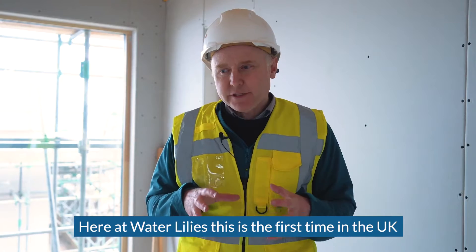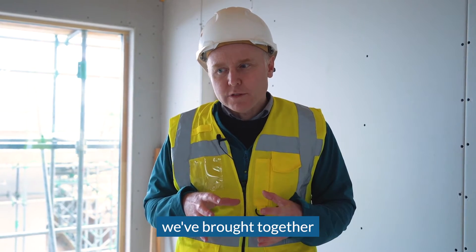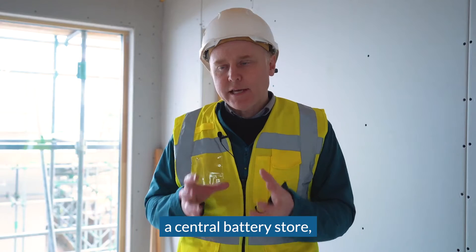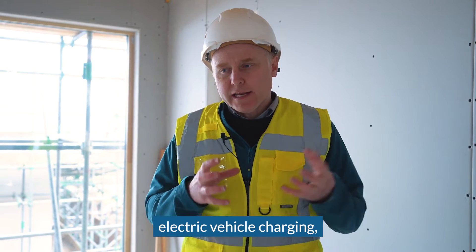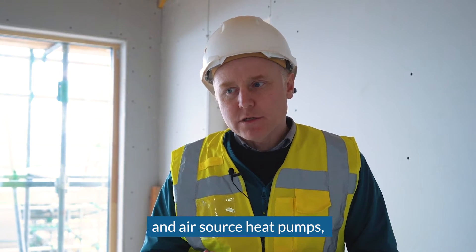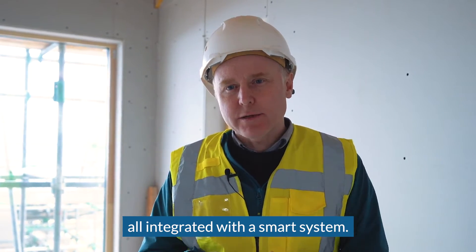Here at Waterlilies, this is the first time in the UK we've brought together a large solar array across housing, a central battery store, electric vehicle charging and air source heat pumps, all integrated with a smart system.